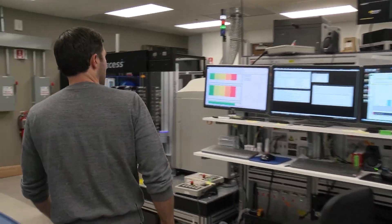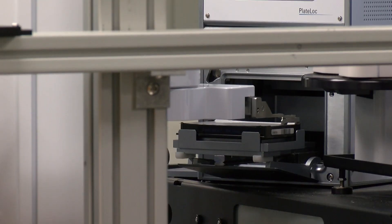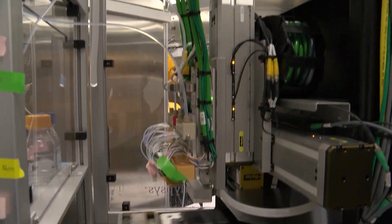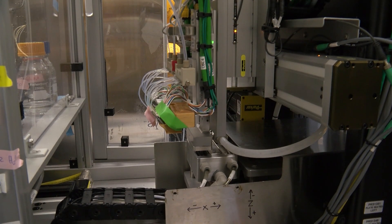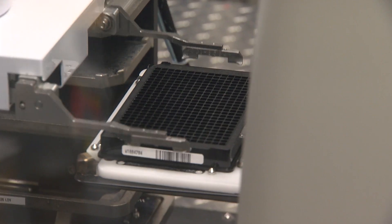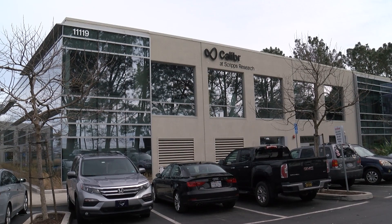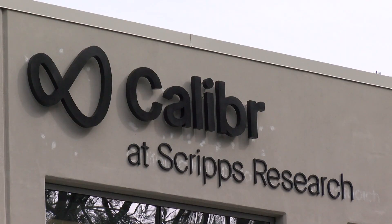This is our full system. Inside a biomedical lab in Torrey Pines, robots are working around the clock to discover medicines to potentially treat diseases like cancer and brain disorders. Mitchell Hull is a principal investigator with the California Institute for Biomedical Research, or CALIBR.